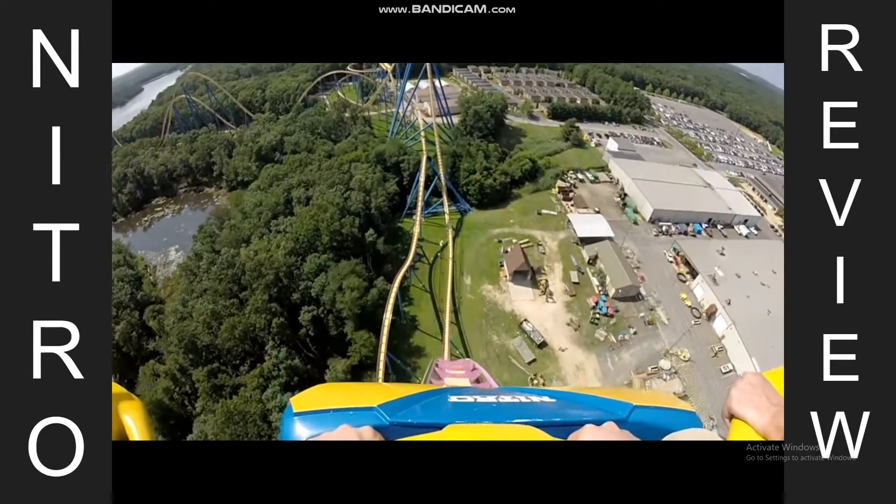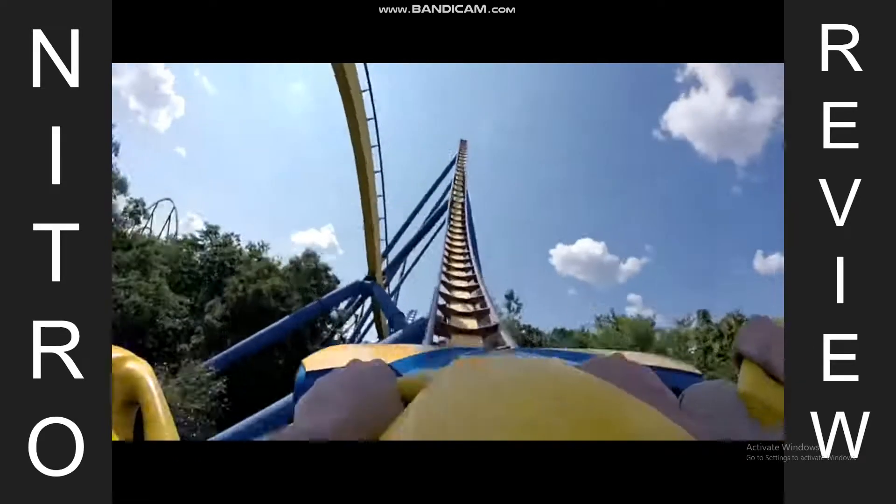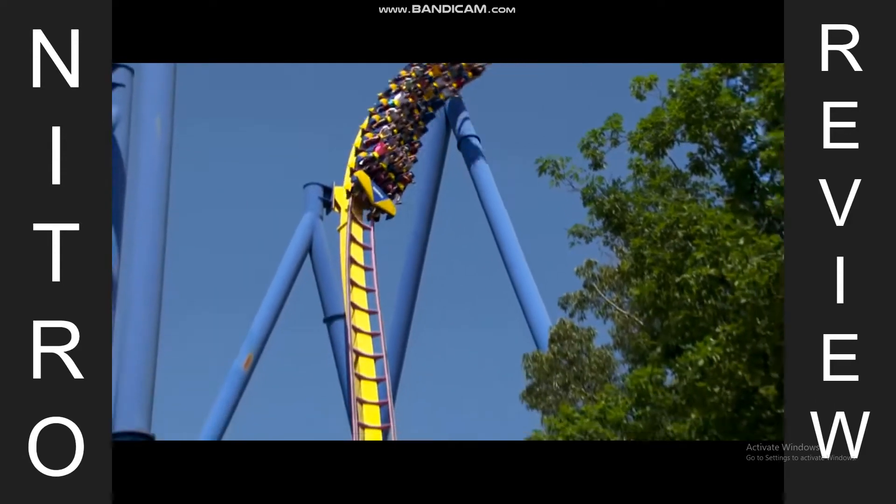What's up Coaster Community! Millennium Force Man back in another video. Today I'll be reviewing Nitro at Six Flags Great Adventure, a B&M hyper coaster that opened in 2001.